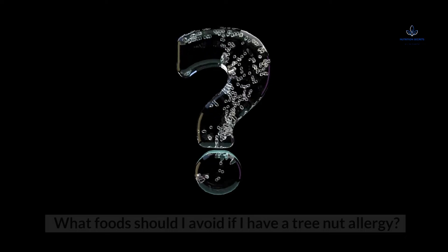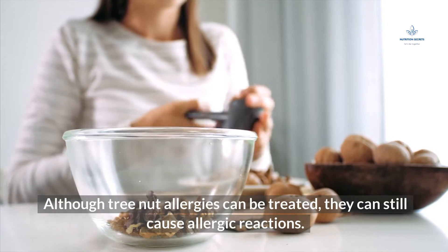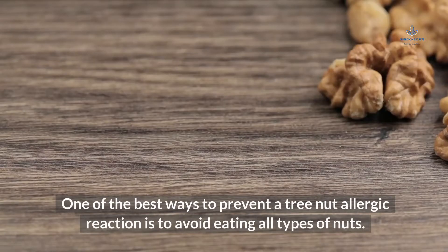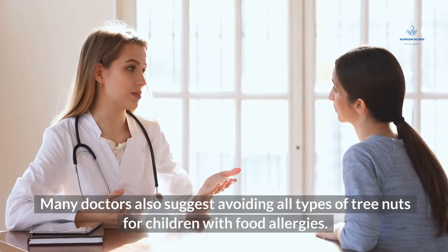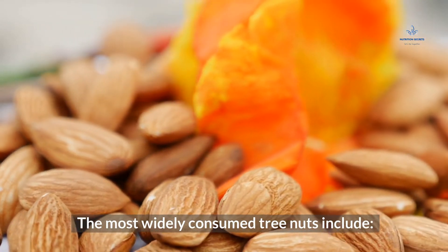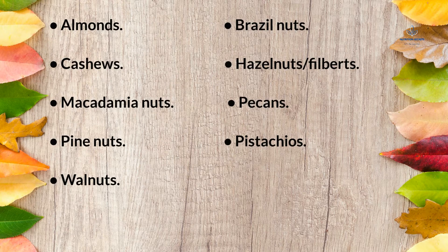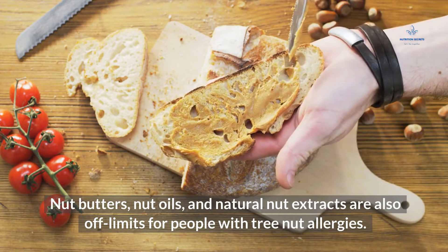What food should I avoid if I have a tree nut allergy? Although tree nut allergies can be treated, they can still cause allergic reactions. One of the best ways to prevent a tree nut allergic reaction is to avoid eating all types of nuts. The most widely consumed tree nuts include almonds, Brazil nuts, cashews, hazelnuts/filberts, macadamia nuts, pecans, pine nuts, pistachios, and walnuts. Nut butters, nut oils, and natural nut extracts are also off-limits for people with tree nut allergies.